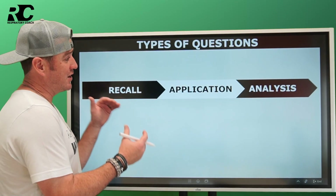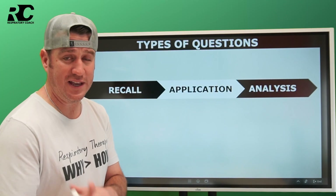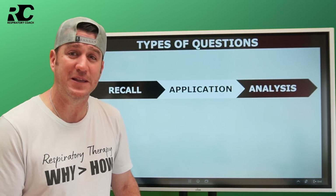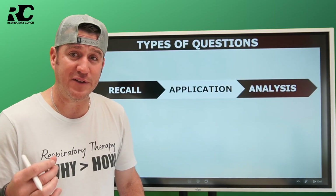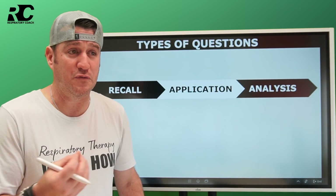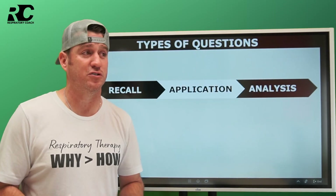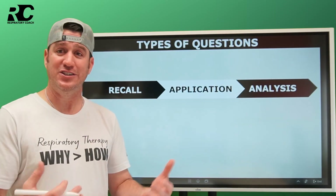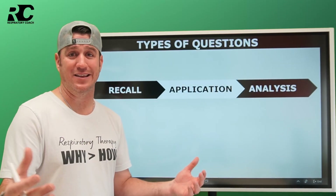There are three primary levels of questions. The first is a recall level question. Recall is the most simplistic of the three — it simply means I'm going to ask you a question and you should have the information memorized. You're not going to have to think overwhelmingly hard about it. It's like if I told you you're driving a car and the light turns red — what should you do? The answer is to stop. Simple recall questions over facts and data.